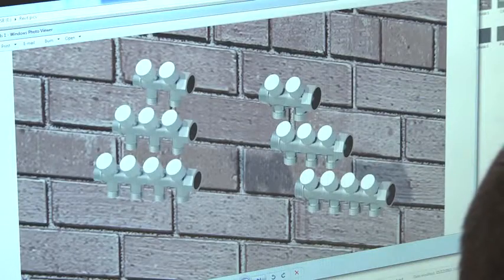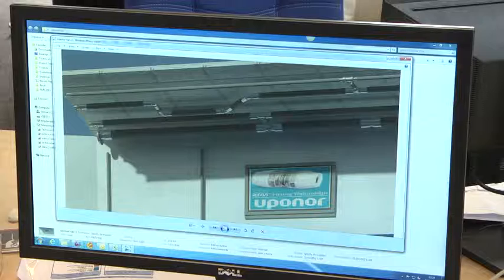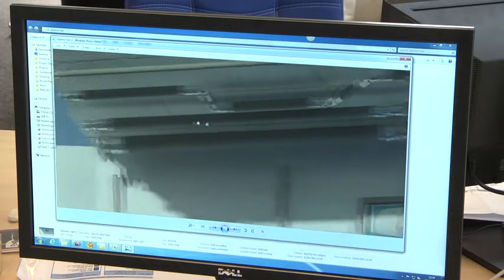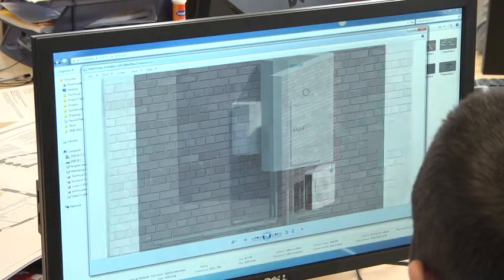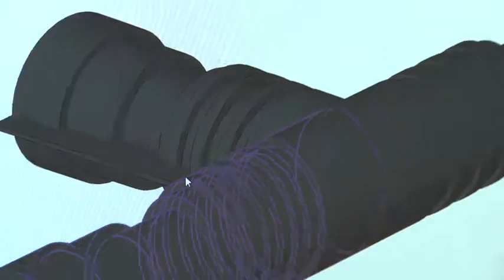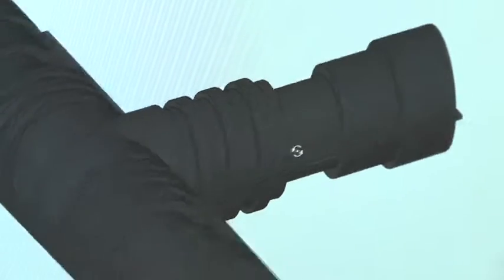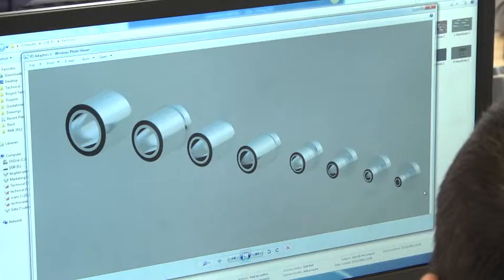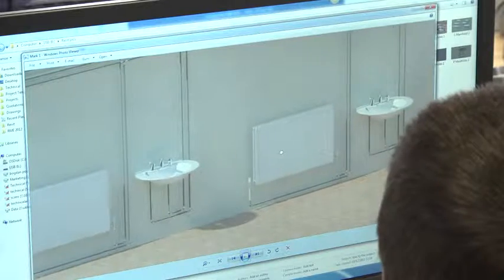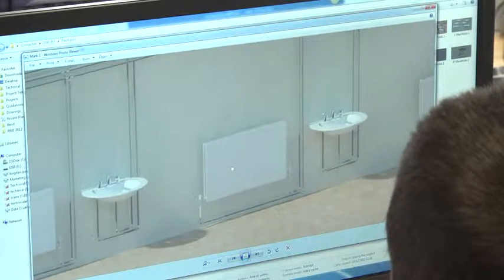Cal Assist are very knowledgeable on Revit and the building design suite. Revit is a very flexible tool — it covers a variety of industries and can be used in so many different ways. It's vital that the provider that you choose knows this software inside and out. No matter how much training you have initially, you're going to need technical support and you're going to need that backup. Cal Assist do have a deep understanding of Revit and the building design suite and we're very happy to have chosen them as a supplier.